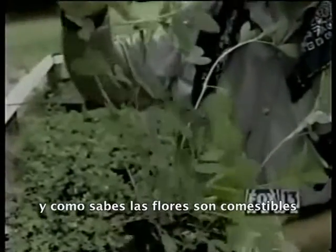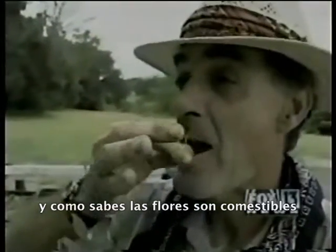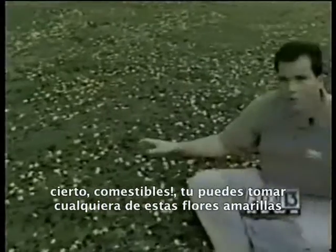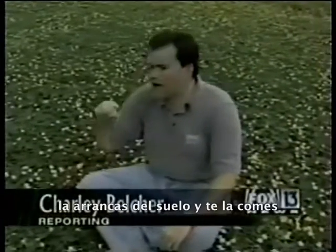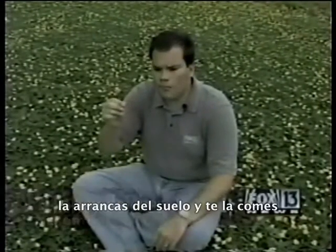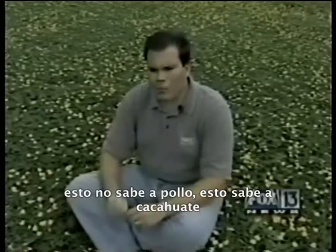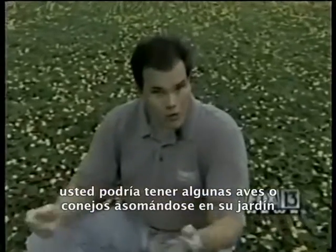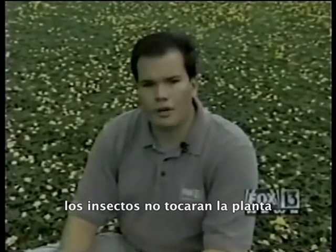And the flowers are edible. That's right, edible. You can take any one of the yellow flowers, pick it right out of the ground, and eat it. No, it doesn't taste like chicken — it tastes like peanut. And while you might have a few birds or rabbits show up in your front yard for a snack, insects won't touch it. There's no nectar in the flowers.